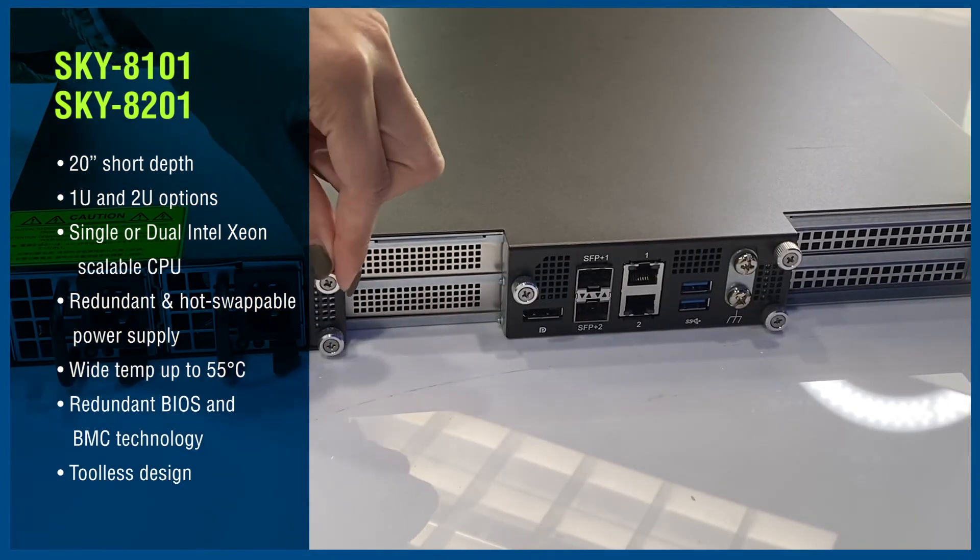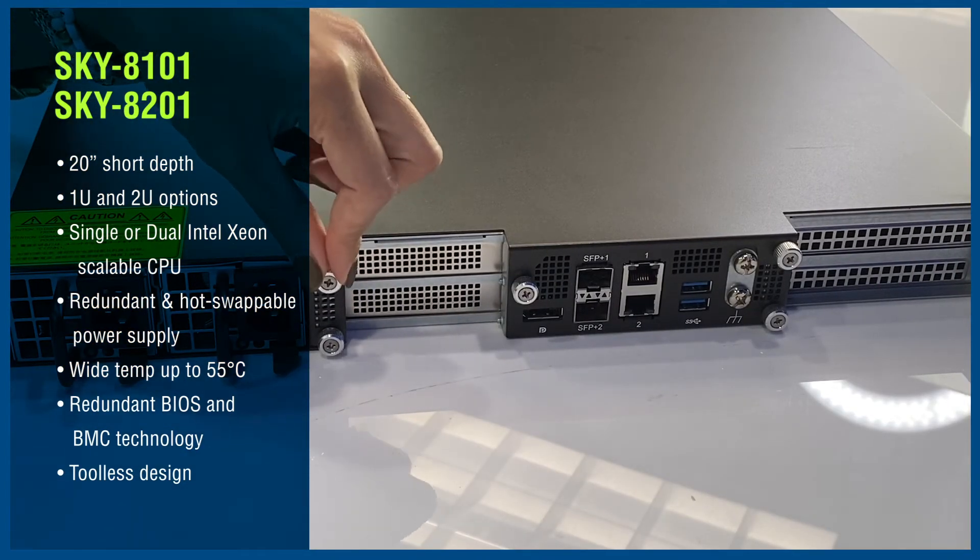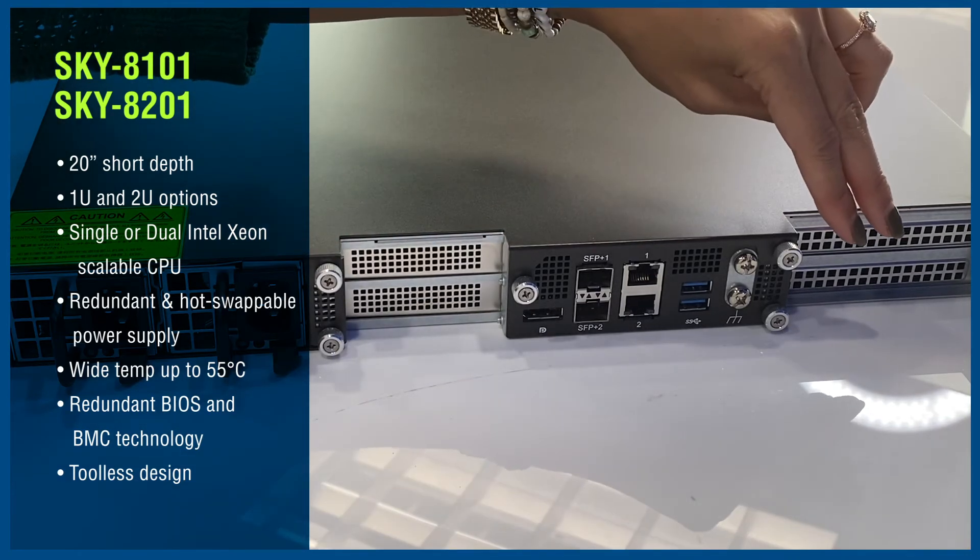In addition, it features a mechanical, tool-less design and offers high-density PCIe extension slot functions.